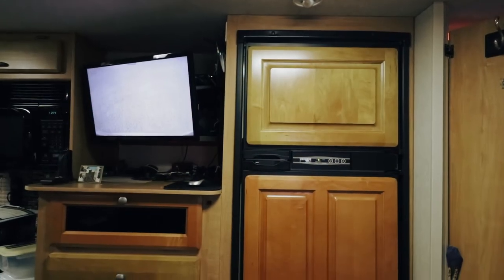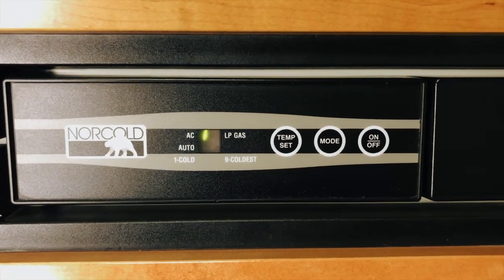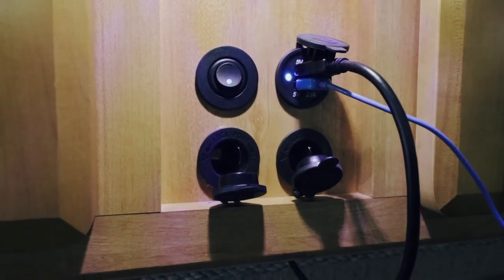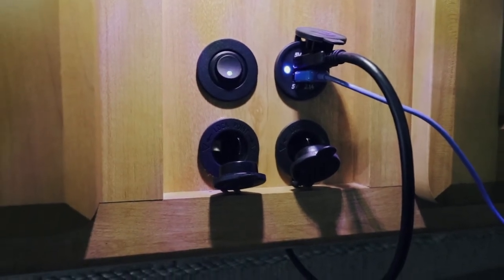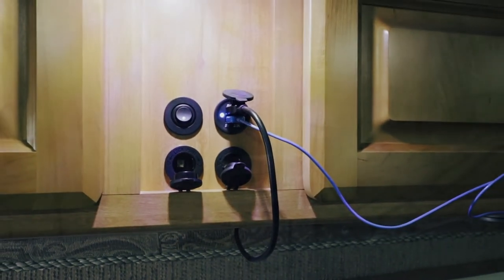The refrigerator can be set to run off of propane, battery power, or electricity, and has an auto sensing mode as well. We installed several 12 volt power ports and USB charging ports with an on and off switch in the living room to help keep all our devices charged.